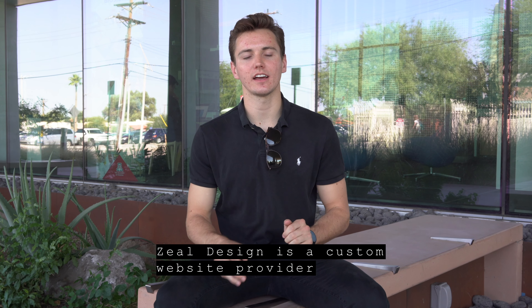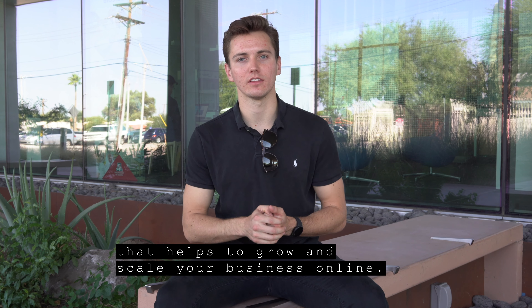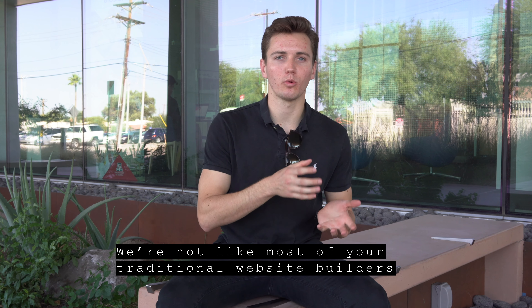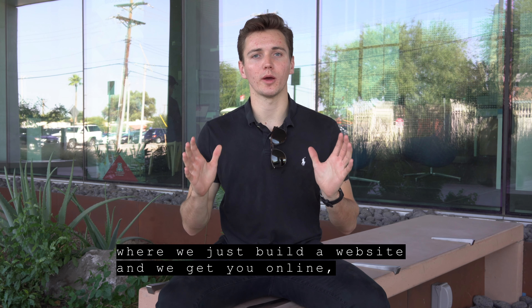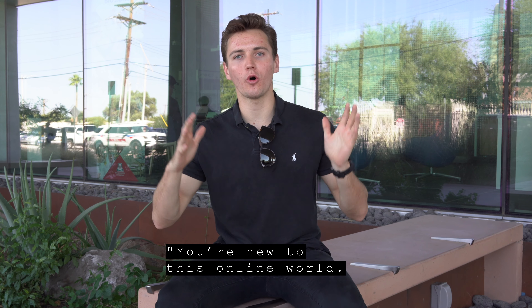What is Zelle Design? Zelle Design is a custom website provider that helps to grow and scale your business online. We're not like most of your traditional website builders where we just build a website, get you online, and say now it's all yours — you're new to this whole online world.